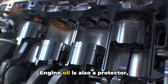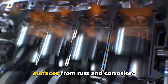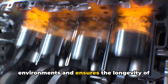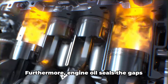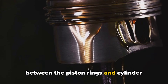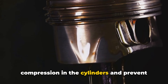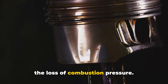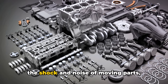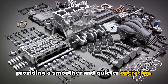Some engine oils even contain detergents that help clean sludge and varnish from the engine. Engine oil is also a protector, containing additives that guard engine surfaces from rust and corrosion, especially important in harsh environments. Furthermore, engine oil seals the gaps between the piston rings and cylinder walls, helping maintain effective compression and prevent loss of combustion pressure. It also dampens the shock and noise of moving parts, providing smoother and quieter operation.